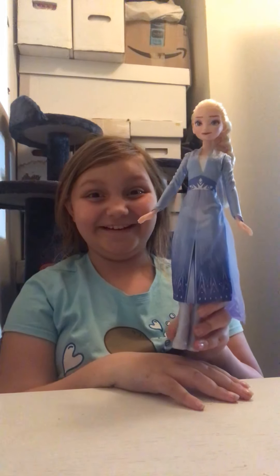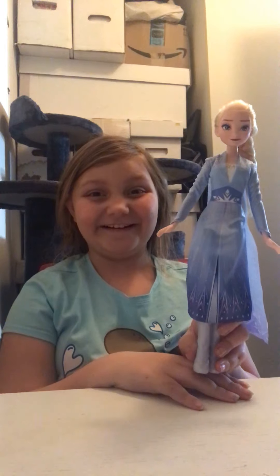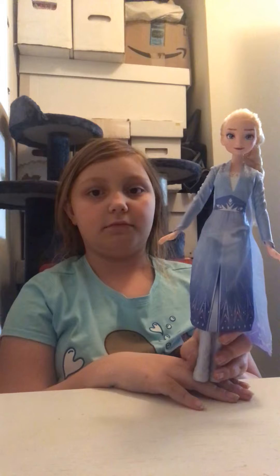Okay, so guys, we have our special guest. You probably already know because I kind of told you. Welcome in our new guest, Elsa. Okay, so this is Elsa. Her name is Elsa, obviously.